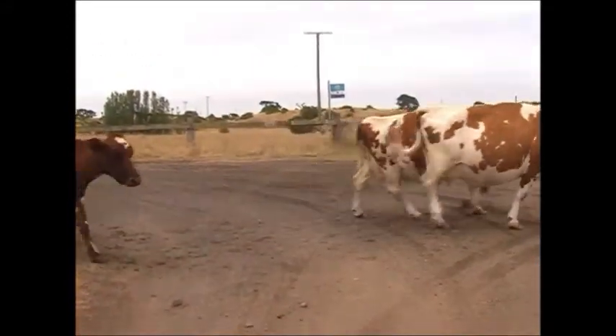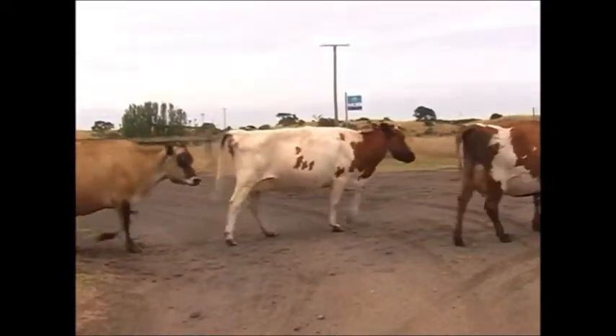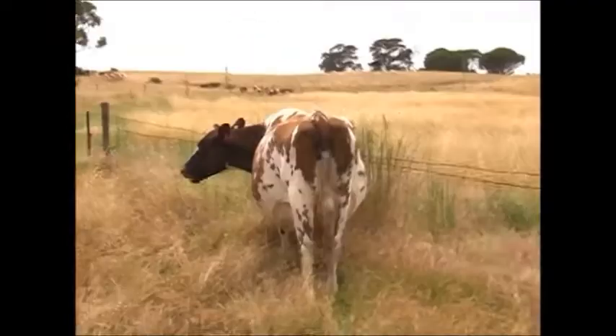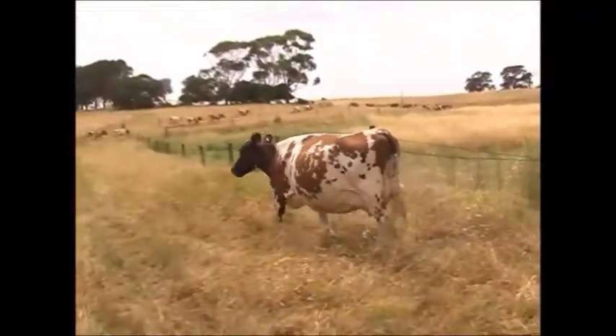Farmed in very, very tough dairying country — some of the toughest dairying country in Australia with no bale feed. Now this cow is 13 years old with no teeth. Let's have a look how well she looks.